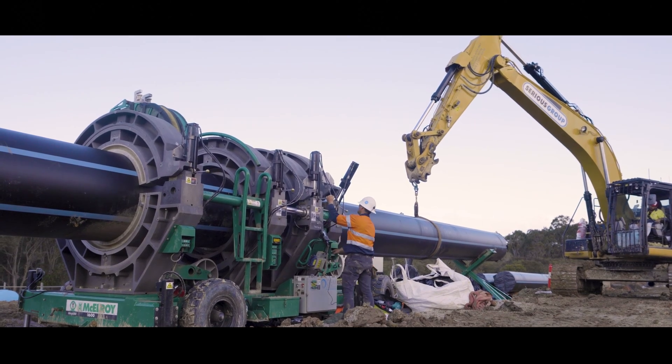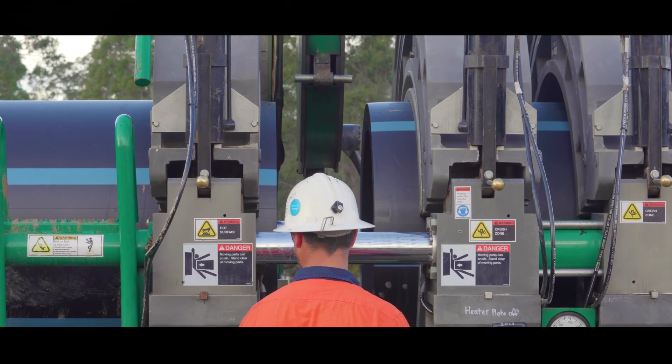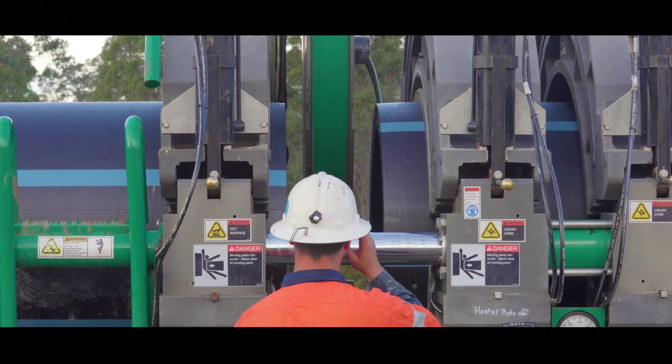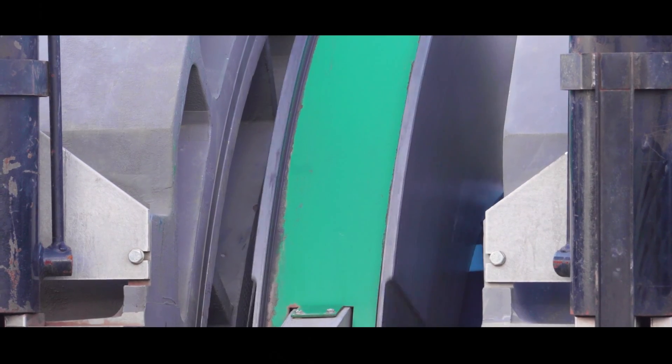The pipes were joined using high-pressure polyfusion welding, which consists of cleaning and shaving pipe ends, heating the exposed pipe wall face to 215 degrees, and then by the use of hydraulic rams, pushing the two pipe faces together. This fuses the pipes and the result is a strong butt weld.